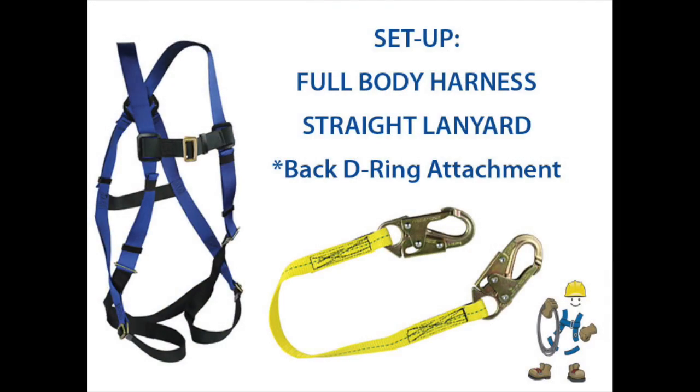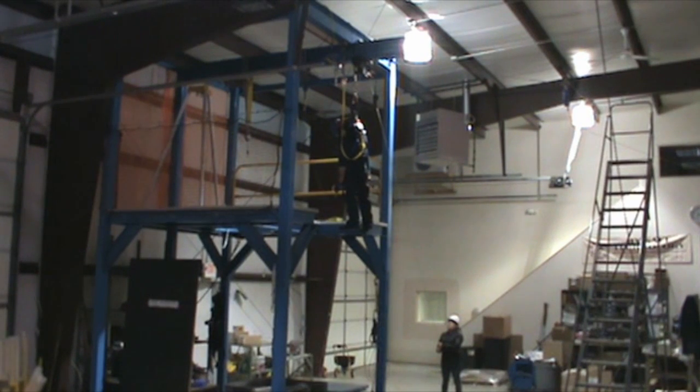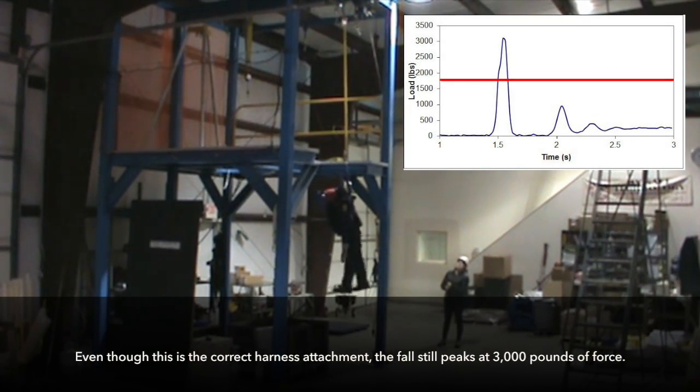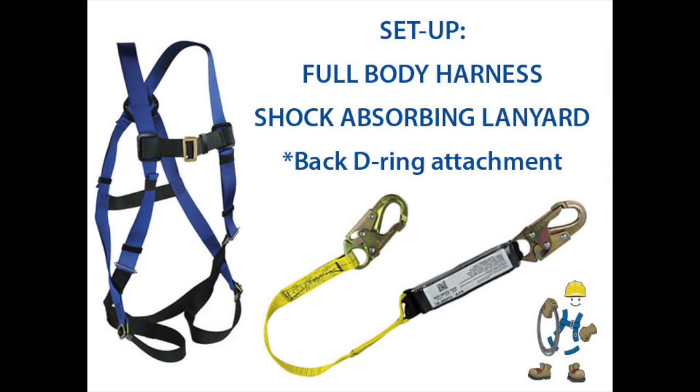For fall arrest applications other than vertical, the only correct point of attachment is to the back D-ring. However, this next drop will demonstrate why a straight lanyard does not meet OSHA requirements for fall arrest. A shock-absorbing lanyard or a self-retracting lifeline are the only correct ways to connect to the back D-ring for fall arrest.